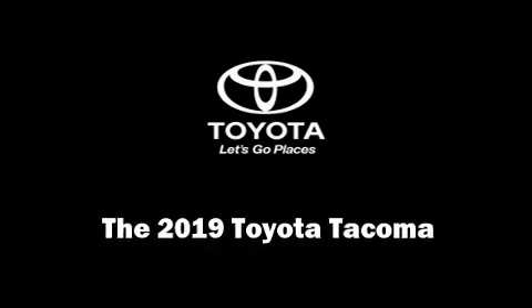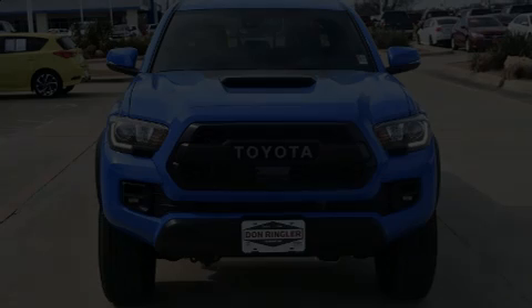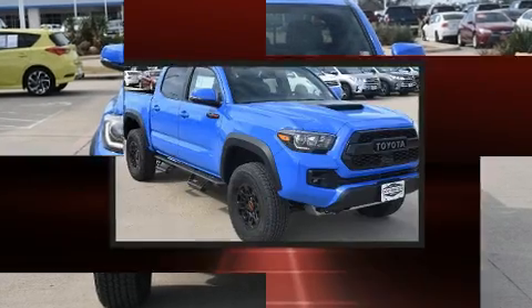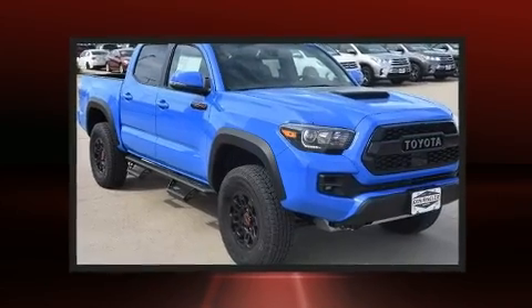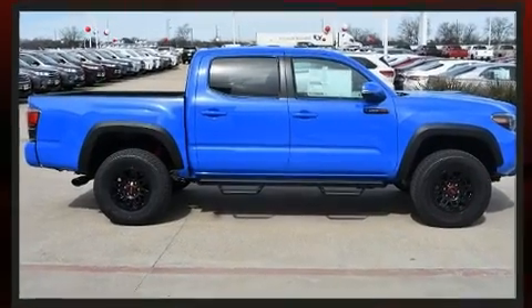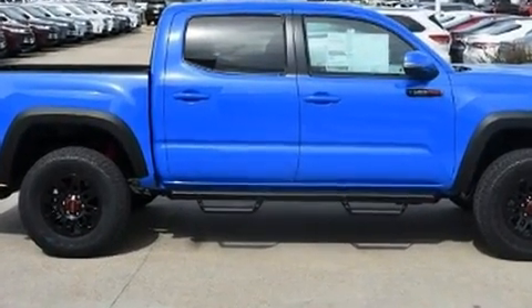Climb inside the 2019 Toyota Tacoma. This four-door, five-passenger truck stands out among competitors in its class. It features four-wheel drive capabilities, a durable automatic transmission, and a 3.5-liter six-cylinder engine.